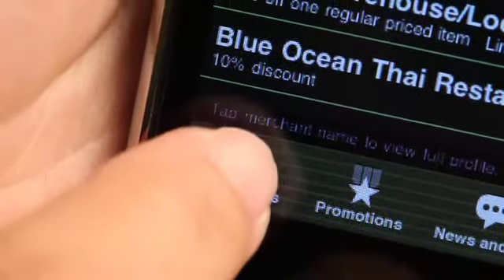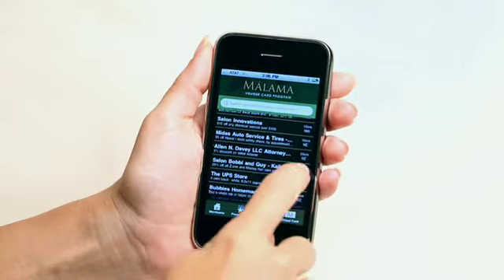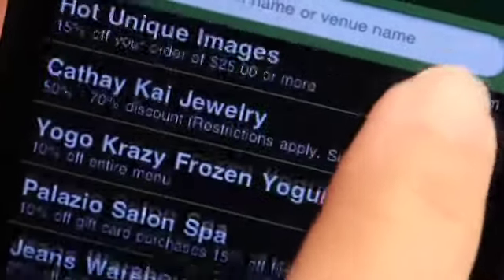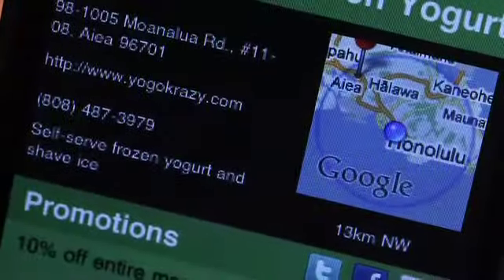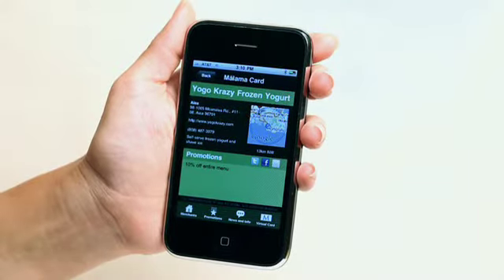The Merchants View displays a list of all participating businesses, sorted by distance. Beneath each merchant's name, you'll find their exclusive Mālama Card promotion. Tapping the merchant's name will take you to a profile screen with street addresses, phone numbers, and website information.